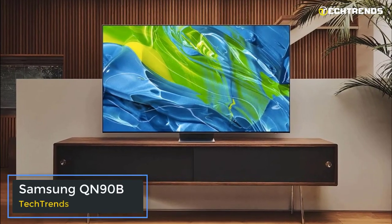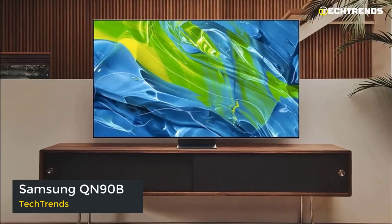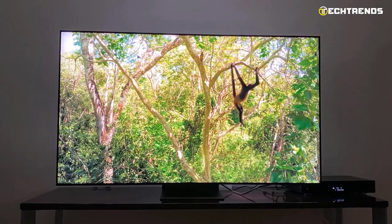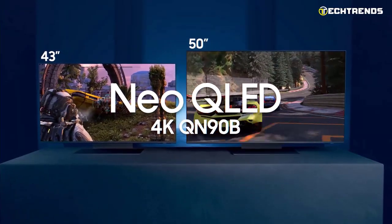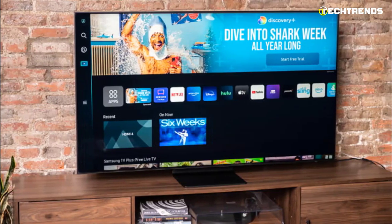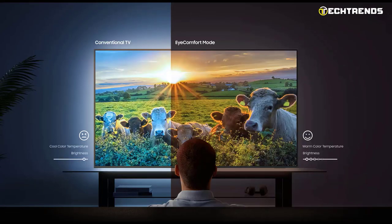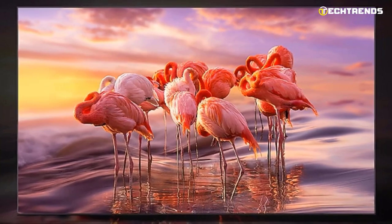Samsung QN90B. Despite not having the same depth of contrast as OLED, Samsung's QLED technology has at least exceeded it in terms of brightness. The Neo QLED product line, which utilizes mini-LEDs to deliver significantly more targeted local dimming, has only served to improve this. The gap is shrinking, but probably it's still not as good as turning off individual pixels. Your experience would be spectacular, though.